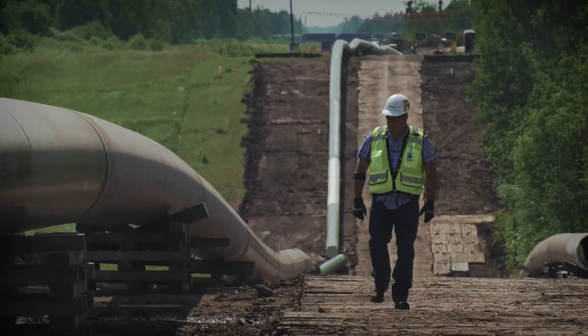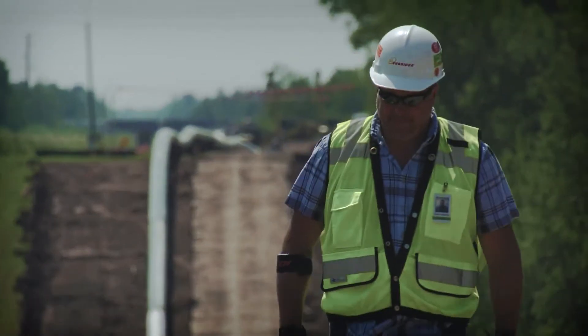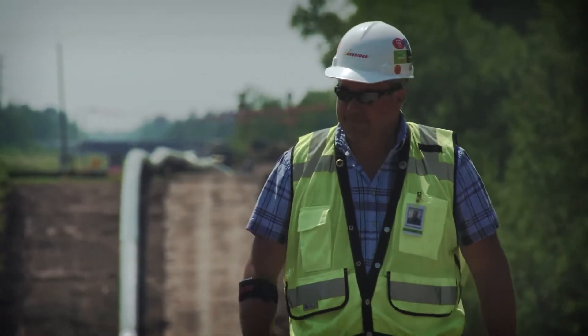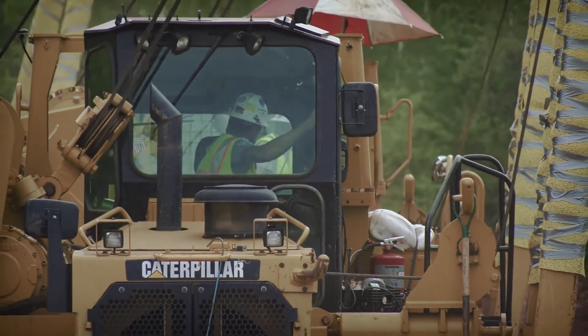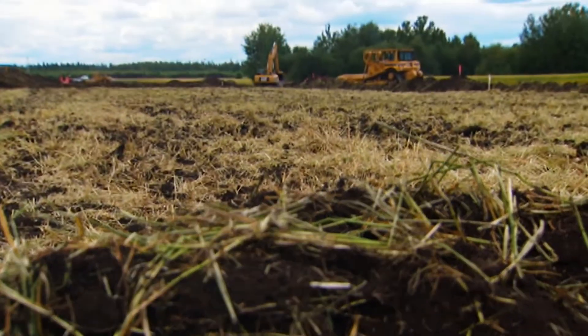Our crews carefully survey and stake out the right-of-way – that's a narrow strip of land containing the pipeline and the space where all on-site construction happens. We do this to make sure that only pre-approved construction workspace will be cleared.